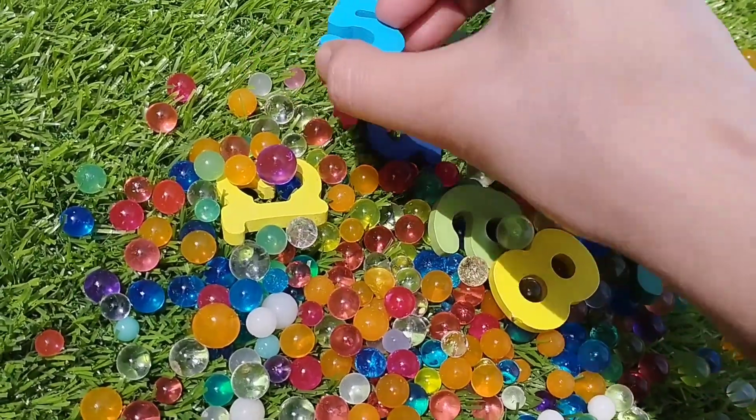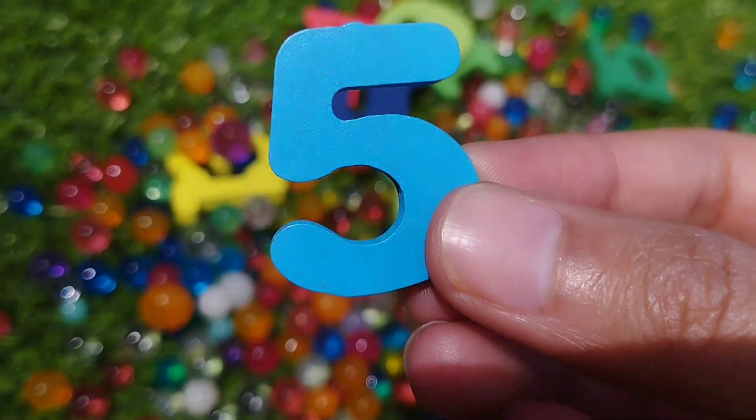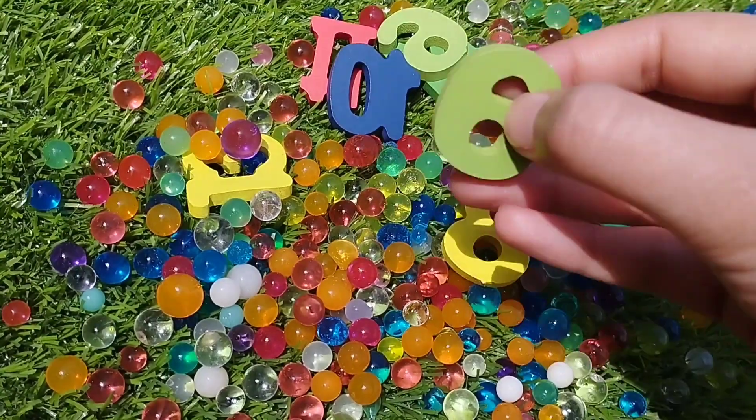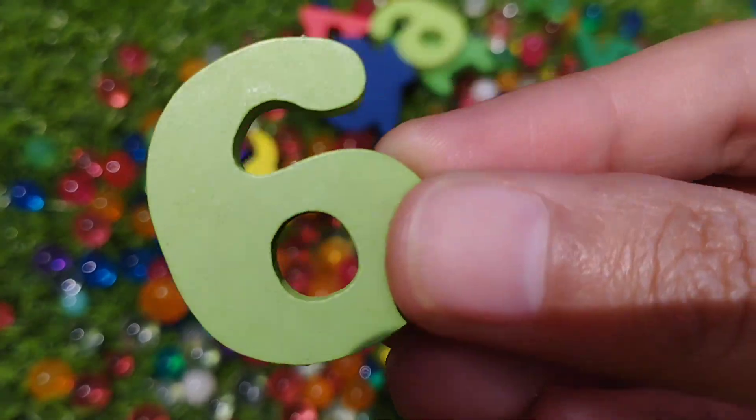Number 5. This is number 5. Number 6. This is number 6.